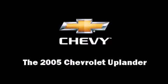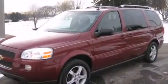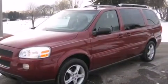Step into the 2005 Chevrolet Uplander. It features a front-wheel drive platform, an automatic transmission, and a 3.5-liter six-cylinder engine.